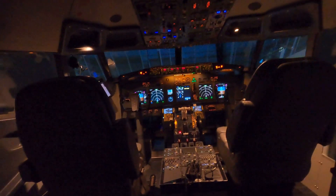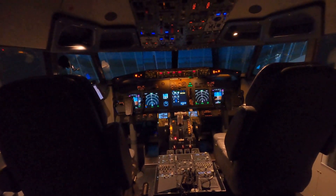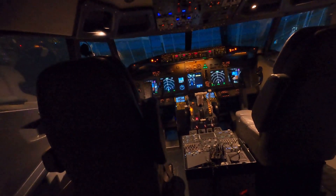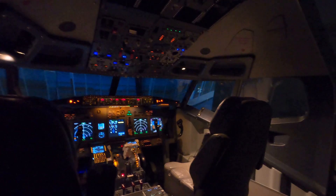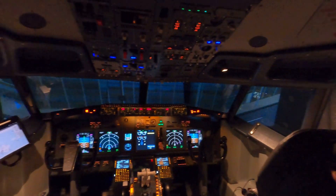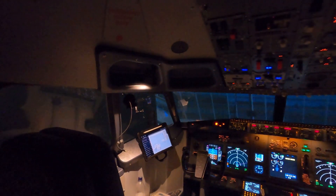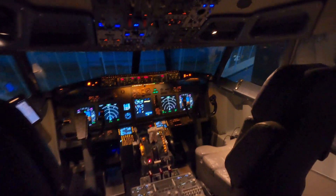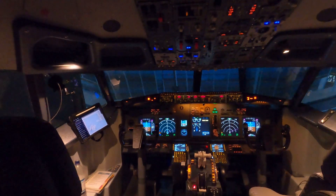Hey guys, welcome back to the project. I just wanted to give you an update on all the cool new features that were added to the simulator in the meantime. I think the last video I uploaded was a few years ago and many things have changed. Most noticeably, I got myself the Flight Deck Solutions interior liner set, and while it's a lot of money for plastic parts, it's definitely worth it — the immersion is so much higher and I think it looks awesome.